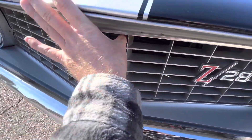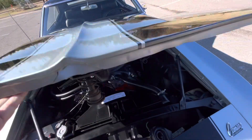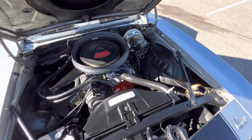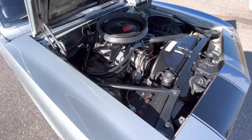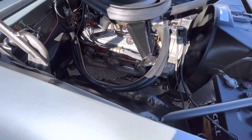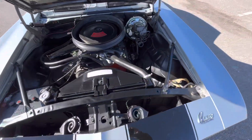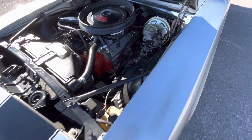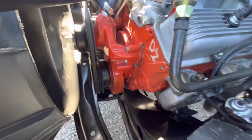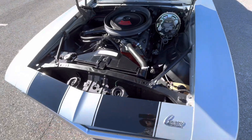Now for the part I'm sure everybody's been waiting for, other than the start-up — go ahead and pop the latch here and bring this up. Here it is. 302. Looks gorgeous after it's been redone. Looks really nice. Still has the factory manifolds on there — didn't even put headers on it or anything. Front's all been painted there. Idle's super smooth. Drives great. Goes through all the gears without any issue.